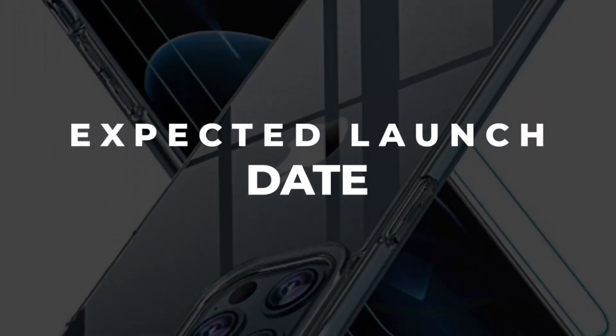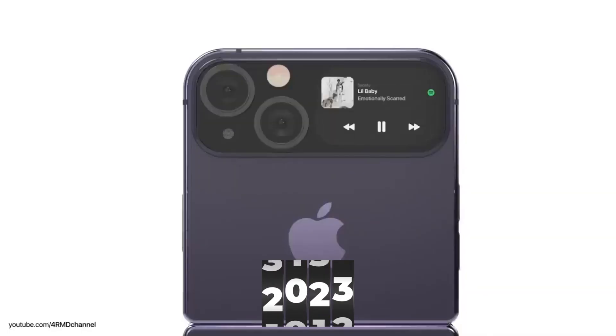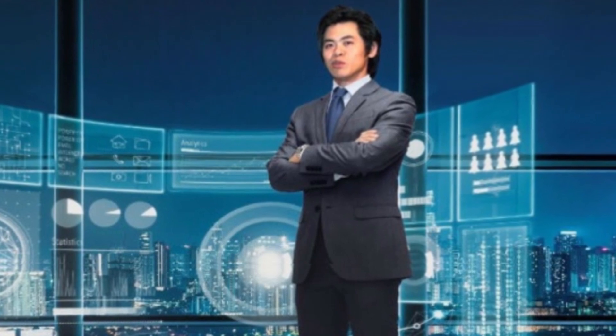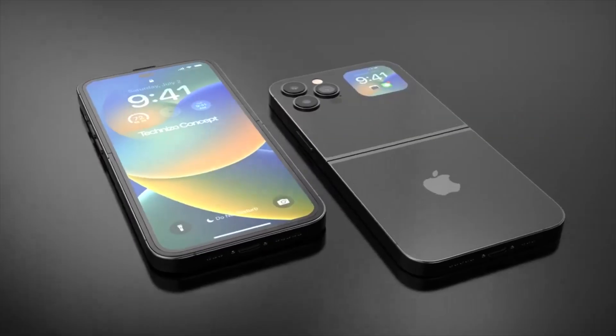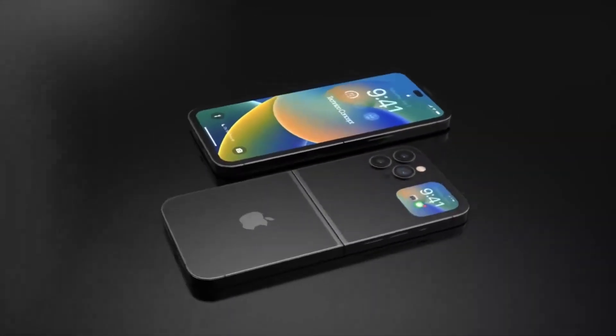The release date for the iPhone Flip is uncertain, and there are conflicting reports about when it will be introduced. Display expert Ross Young predicts that Apple might launch a foldable iPhone in 2023 or possibly 2024, while Ming-Chi Kuo's report suggests that it may not be available until 2025. Therefore, it is impossible to determine with certainty if or when the iPhone Flip will be released.